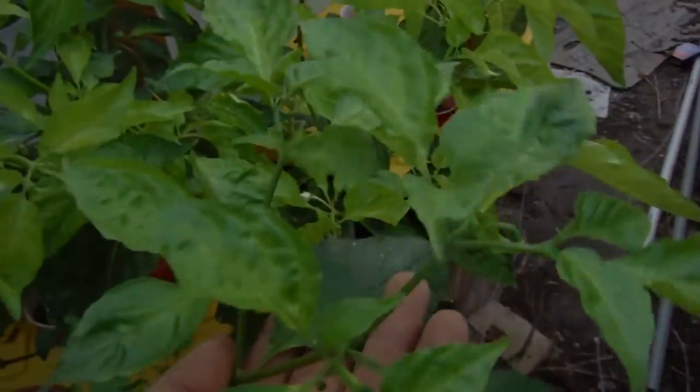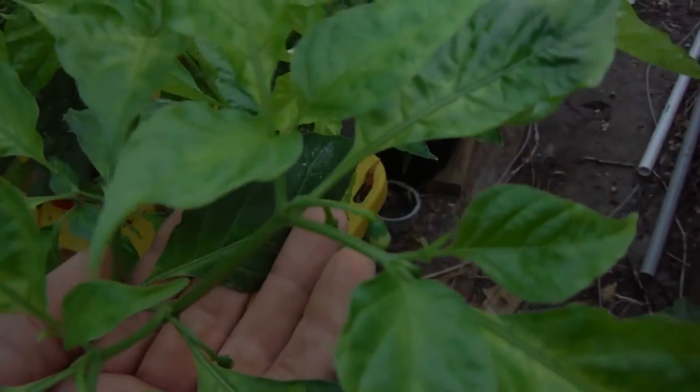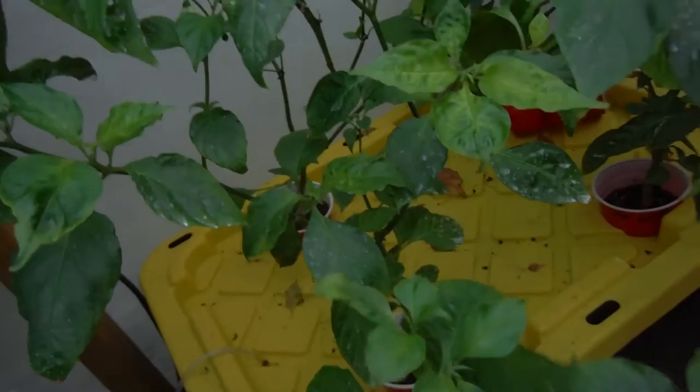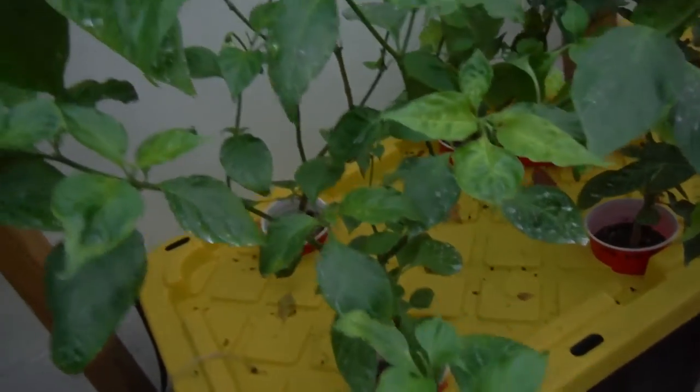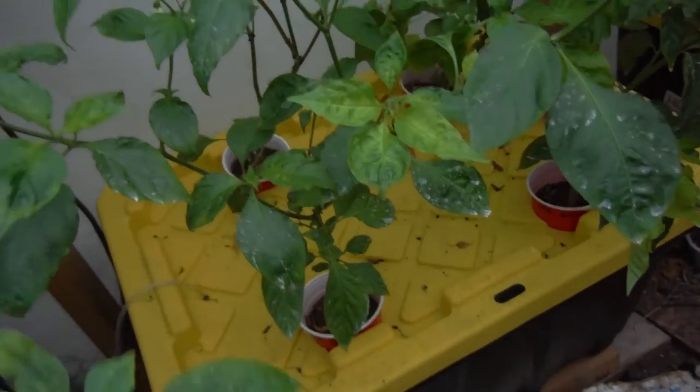Over here, another red ghost. Look at that — tons of new growth all over here, some buds popping off, more buds. All the way over here, more buds right here. Very nice. I think that's the first buds that this thing has even had. It's just been kind of small and spending its time growing instead of budding.